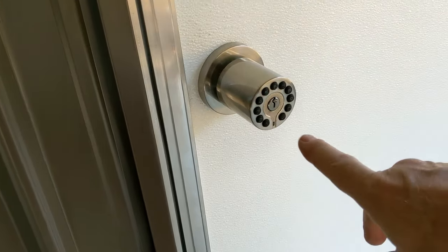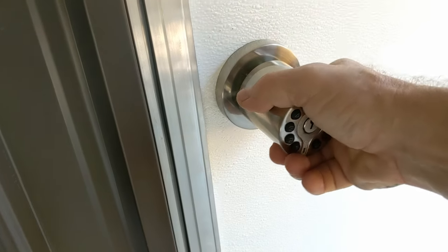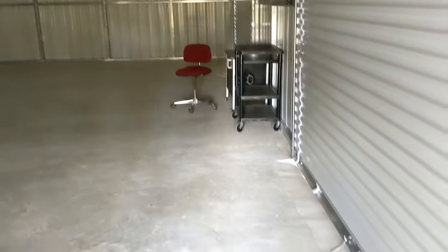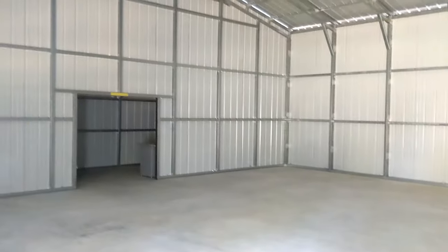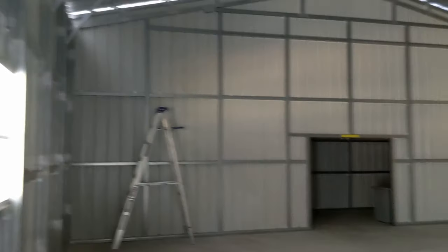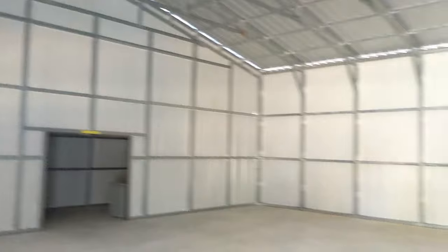I got one of these keyless code entry door handle locks — I'll put that in the video description, got it off Amazon, they work great. There's no electricity right now, I do have to run electricity in here. Let's get these doors rolled up.